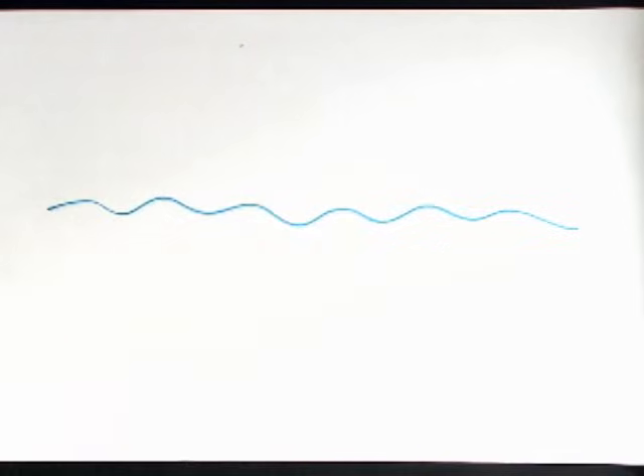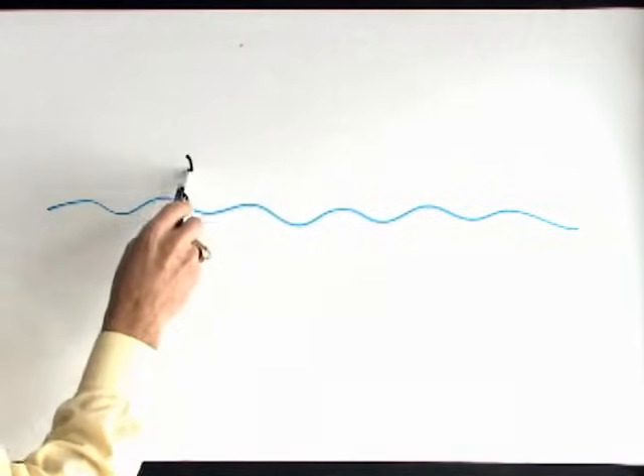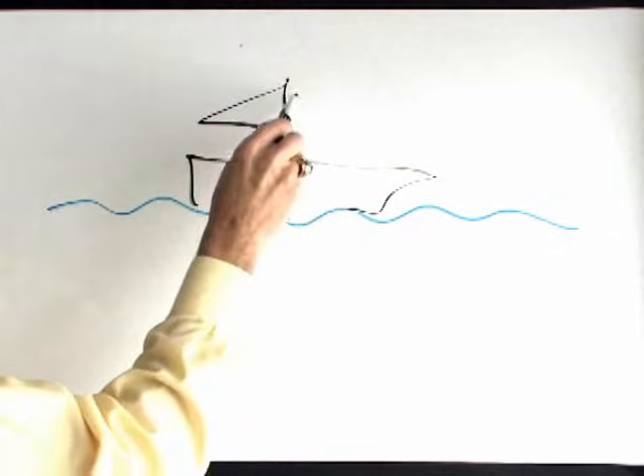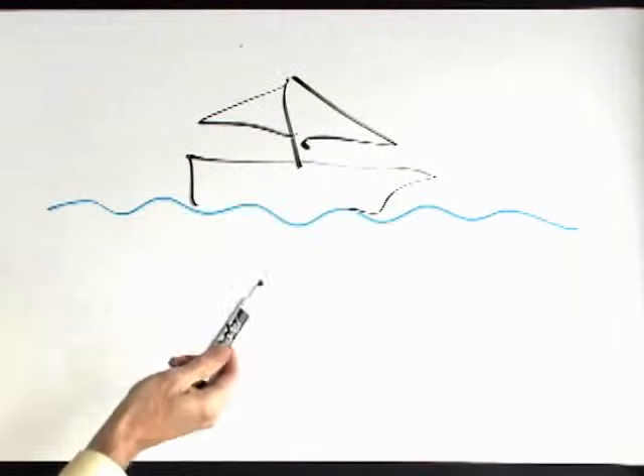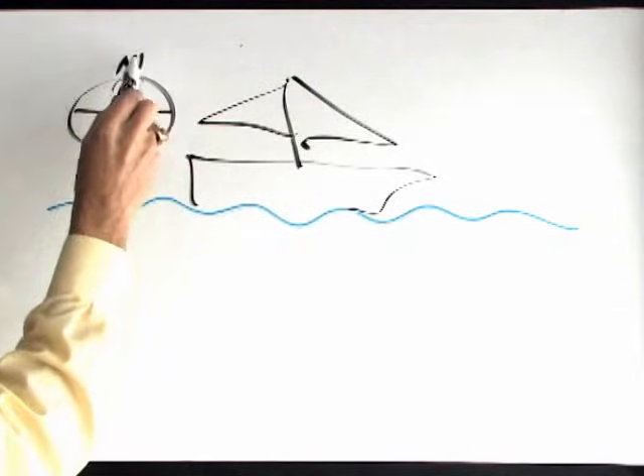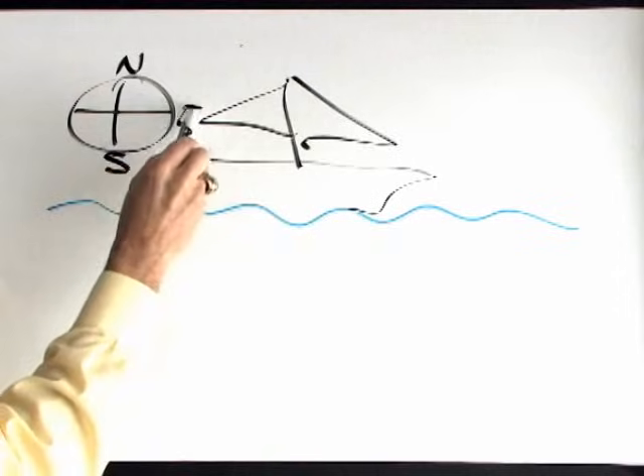Every time you start out on a journey, whether it be by land or sea, you need to have some way to guide your journey — some road map, a compass if you will, that gives you direction and gives you some sort of sense of where you're going.